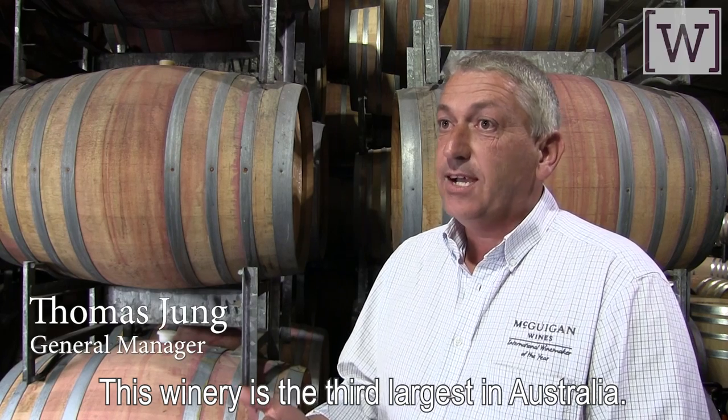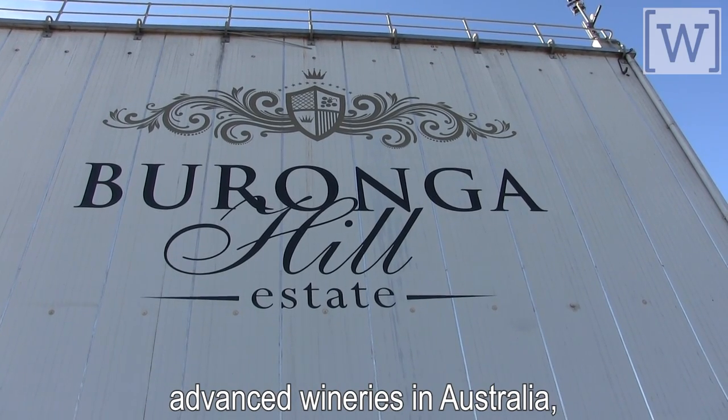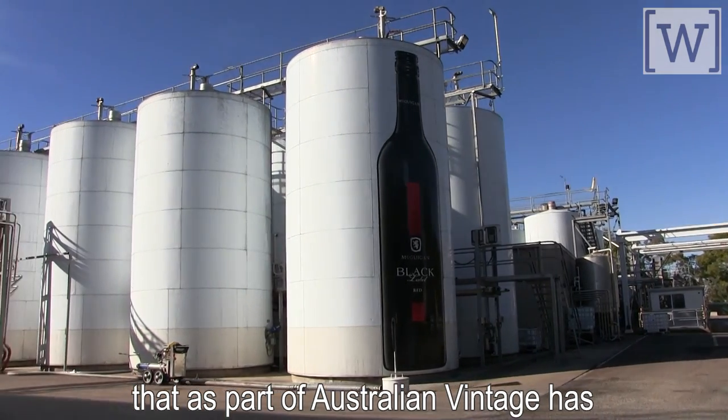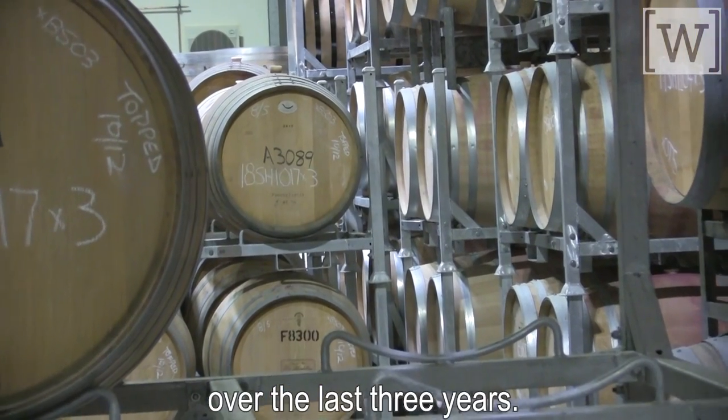This winery is the third largest in Australia. It's one of the most technologically advanced wineries in Australia that, as part of Australian Vintage, has undergone some major capital expenditure over the last three years.